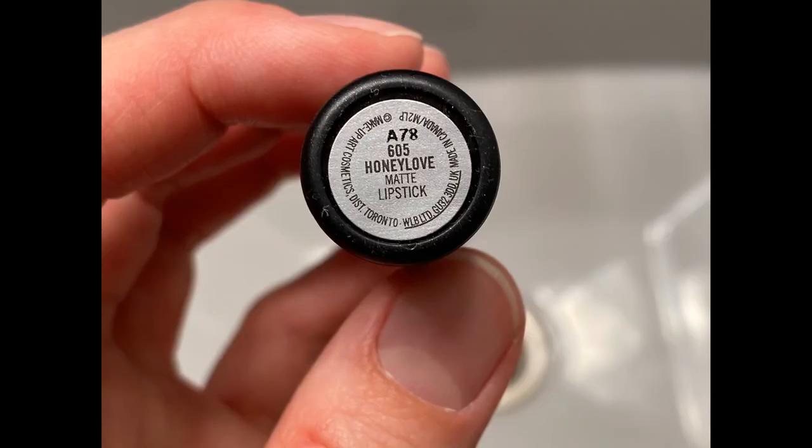Last up we have MAC Honey Love. This is a moderately warm-toned medium beige with a semi-matte finish.